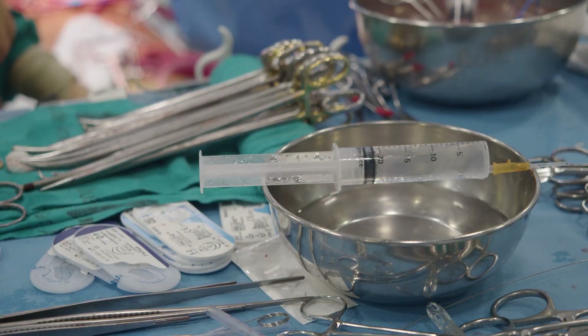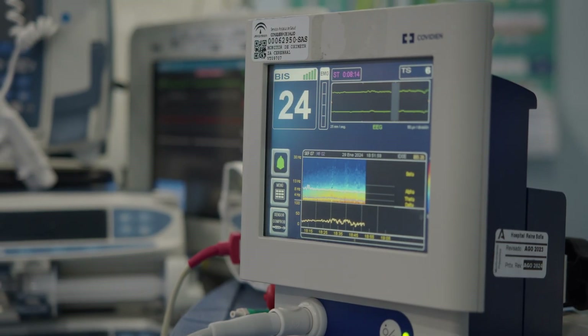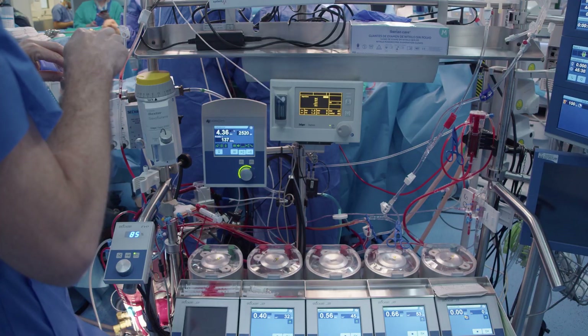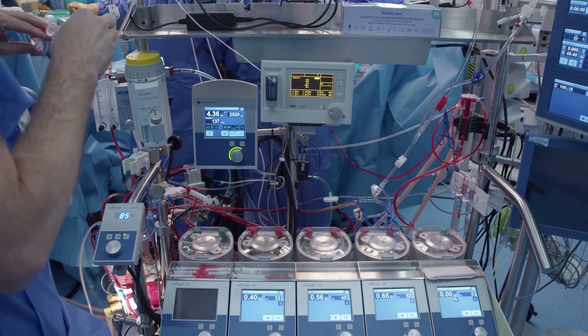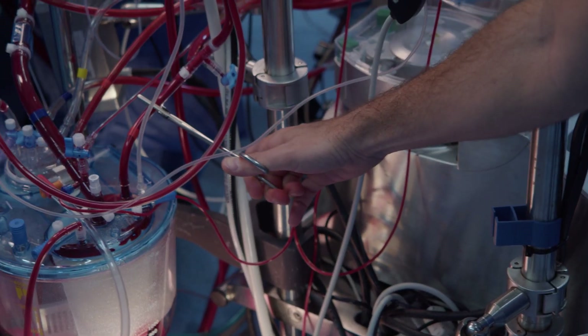Whether you are a healthcare professional, a patient, or simply someone interested in cardiovascular health, this video aims to provide valuable insights into the heart-lung machine. So let's dive in and discover more about one of the most important aspects of cardiovascular surgery.